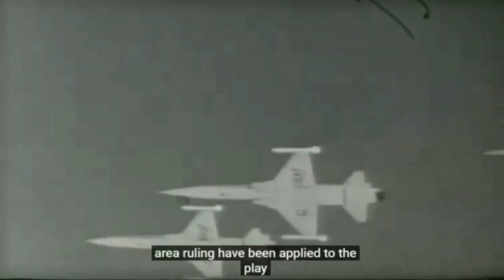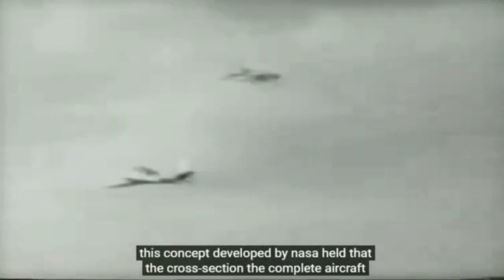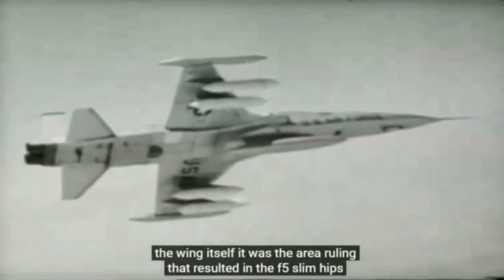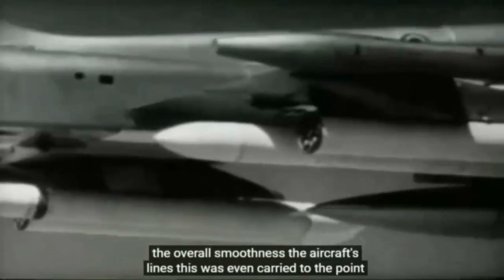Area ruling had been applied to the plane. This concept, developed by NASA, held that the cross section of the complete aircraft should vary smoothly along its length. The waist given to the fuselage above the wing recognises the additional forward-facing area of the wing itself. It was the area ruling that resulted in the F-5's slimmed hips and the overall smoothness of the aircraft's lines — even carried to the point of area ruling the wing-tip fuel tanks.